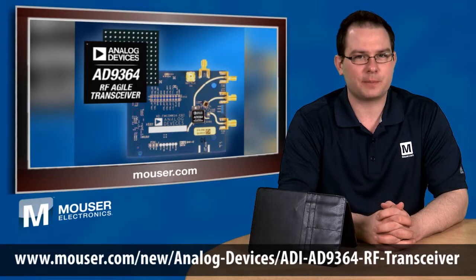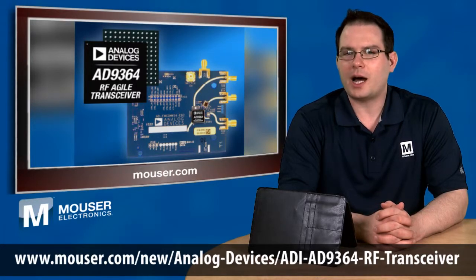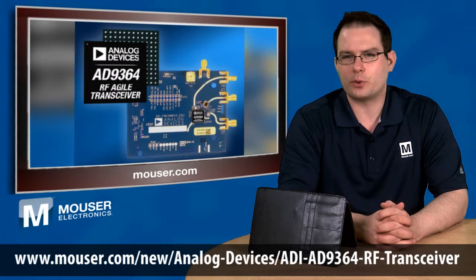Mouser Electronics is now stocking and shipping the new AD9364 Agile Transceiver, a new high-performance, highly integrated, programmable RF transceiver from Analog Devices.